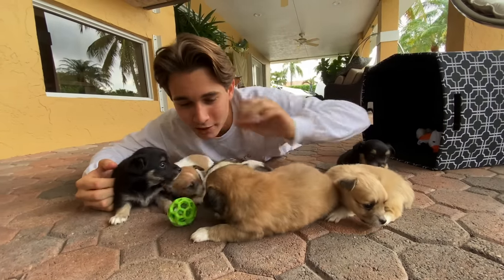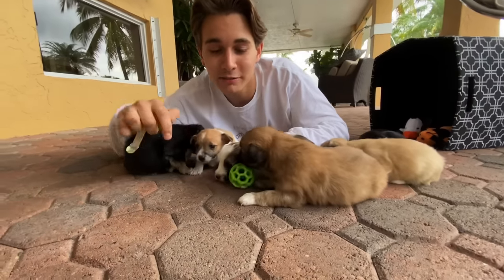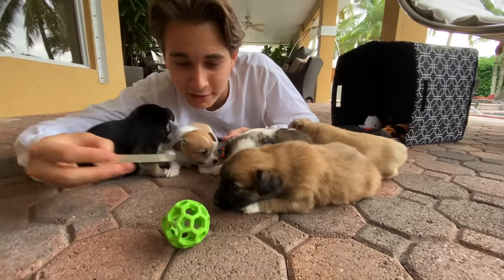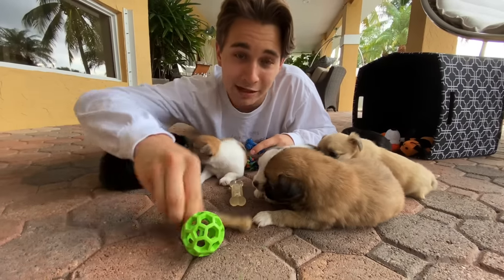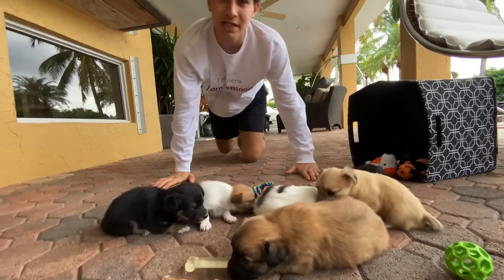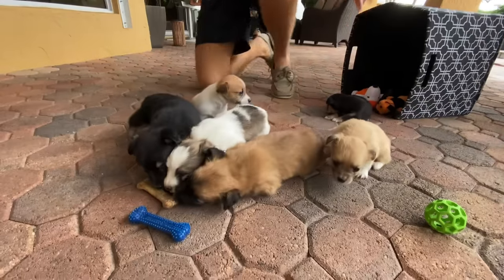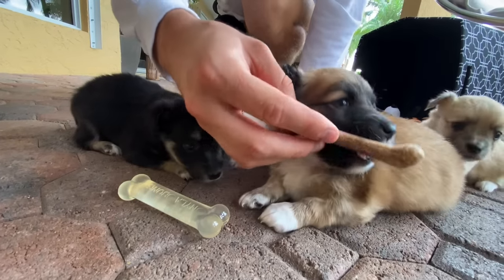I've got some toys for you guys — you want a ball? I've got some bones too! Oh, look at him going for the toy! We've got three different bones — an actual bone, a nice chewy textured bone, and another variety. Enrichment for these little puppies is absolutely necessary — we don't want them to be bored. When they have toys, they'll fight over them, run around, and that gives them good exercise. If you look right now, their muscle tone has not fully developed — they are very clumsy.